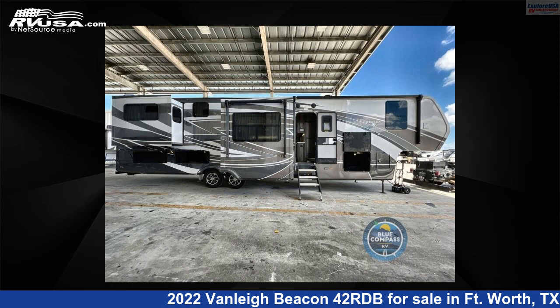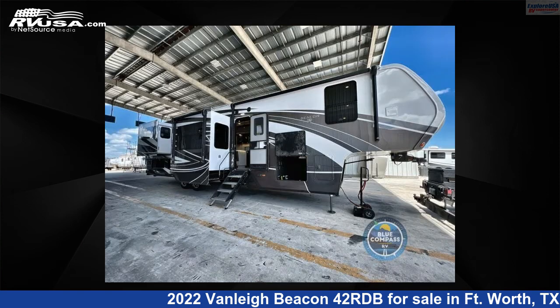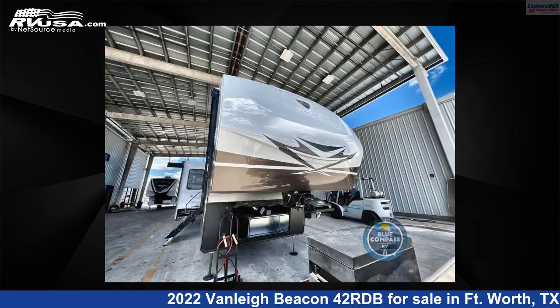This 2022 Vanley Beacon 42RDB is a fifth-wheel RV. It is located in Fort Worth, Texas, 76140, and is offered for sale by Explore USA RV Supercenter, Fort Worth, Texas.